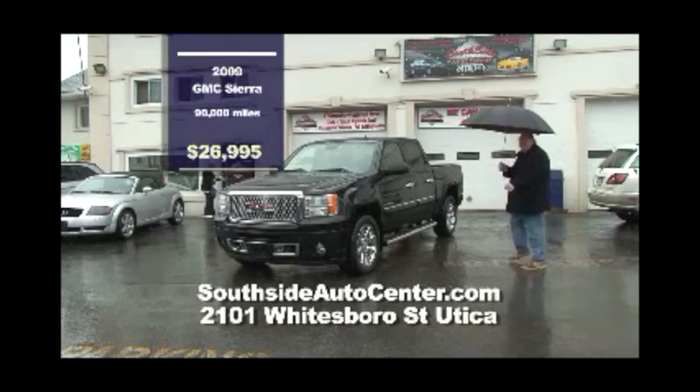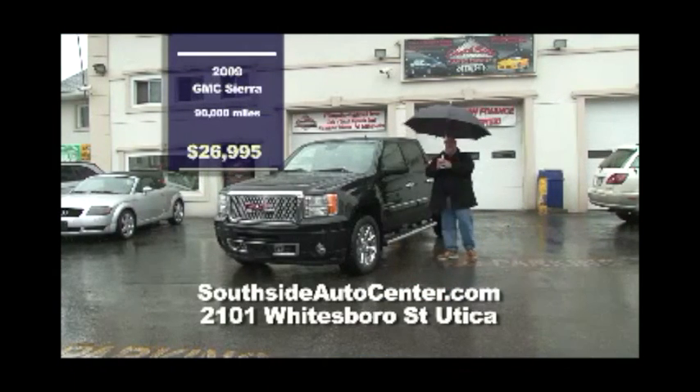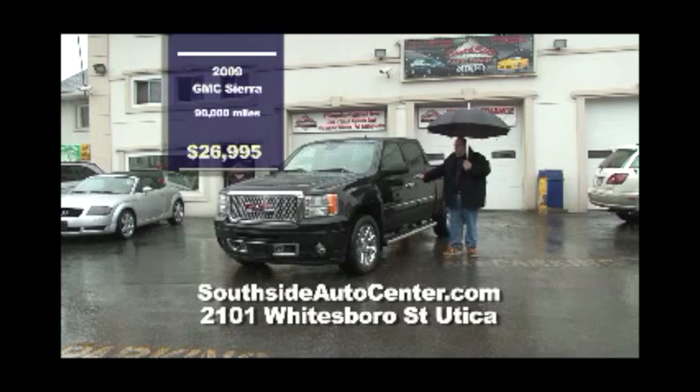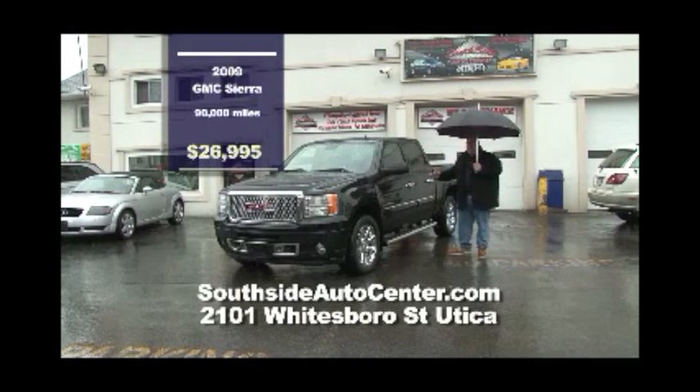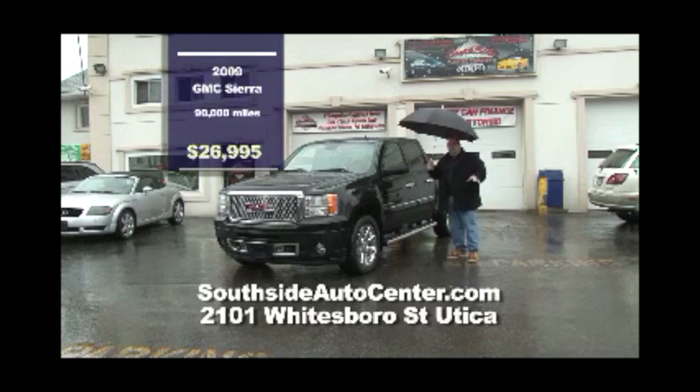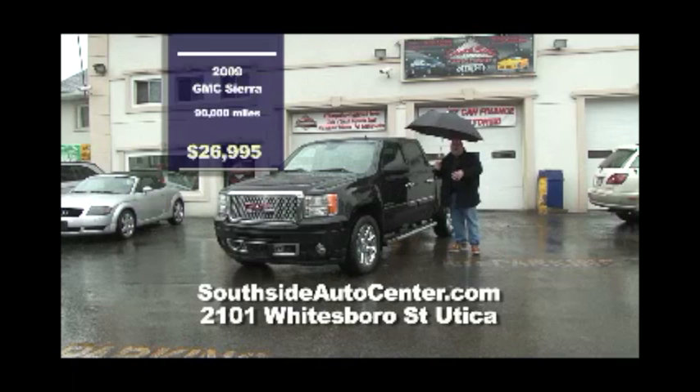First on the lot at Southside Auto Center is this 2009 GMC Sierra Denali Edition. It's got chrome accents everywhere, a full bed liner, four full doors, leather, nav, loaded — it even has a rear view camera and a full Bose stereo system. You're not going to find a nicer truck on any lot. $26,995 — that's the price. Unheard of.